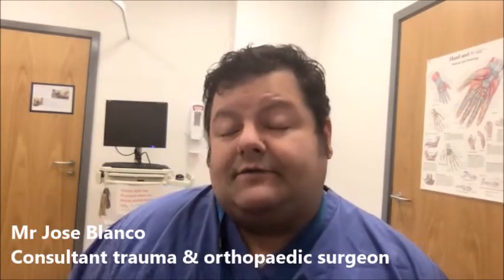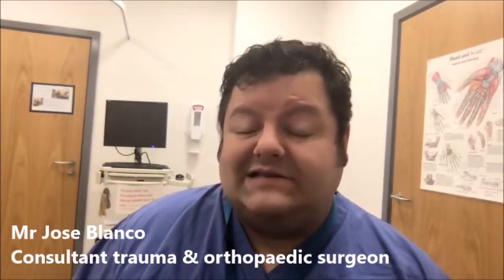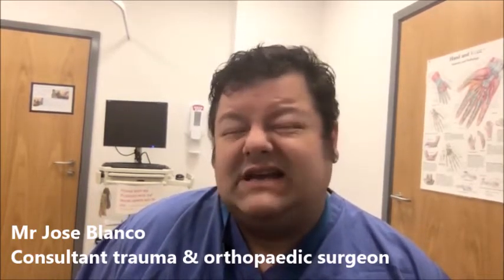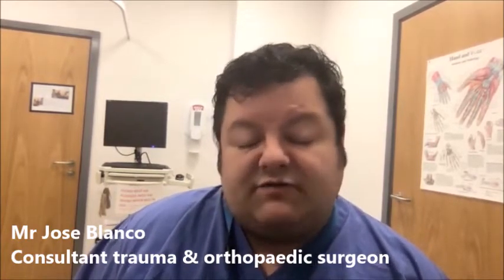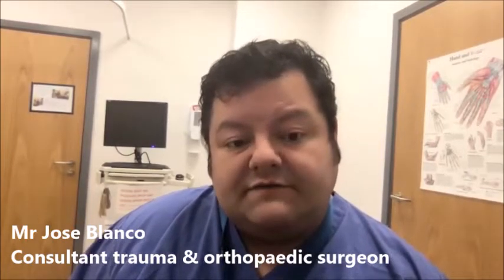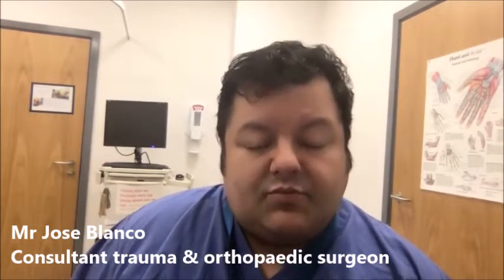A good candidate for hip replacement surgery is generally someone who has hip pain, who we've confirmed has arthritis, and who has been through conservative treatments including physiotherapy, changing their activity levels, and taking lots of pain relief. If they get to the stage where those things are not enough to maintain their quality of life, then we can move on to more invasive surgery like hip replacement surgery.